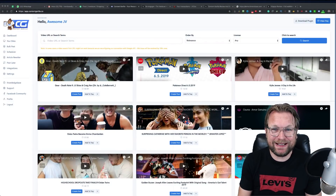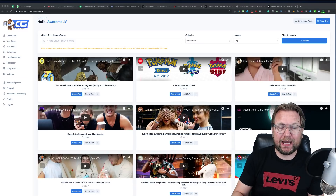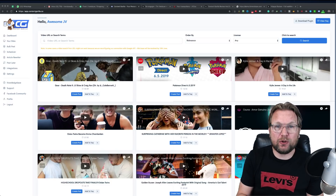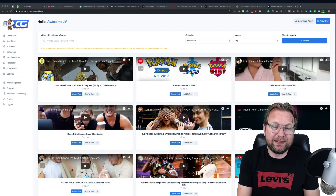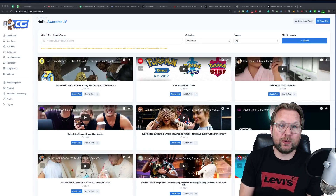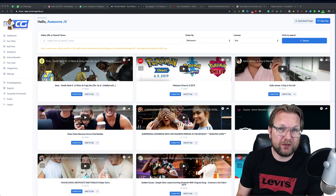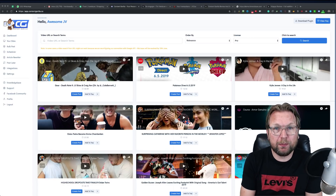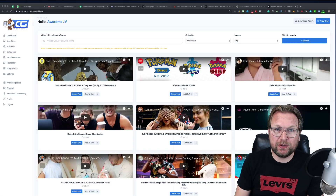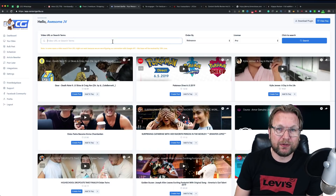When you go to Content Gorilla you see all kinds of videos, and you can use the content of these videos. Content Gorilla will download the closed captions from a video and put them on your website as a written article. So if you don't like writing or don't know what to write, Content Gorilla does the job for you. You can use your own videos or other people's videos about subjects relevant to your website.